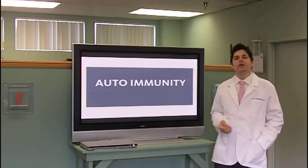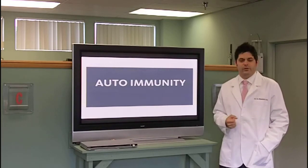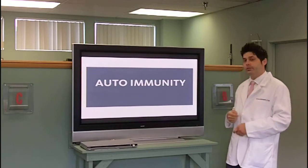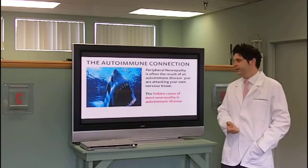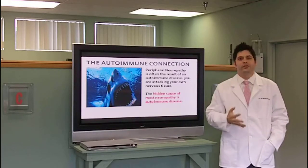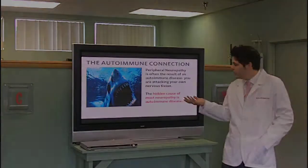Here's the big cause of neuropathy that's being missed: autoimmunity. Your own body is attacking your own nervous tissue — your immune system is eating your nerves away. If we do not address why your immune system is eating your nerves, you will never get better. The autoimmune connection: peripheral neuropathy is often a result of autoimmune disease. This is the hidden cause of most neuropathy. How we figure this out is through proper testing. We do things black and white in our offices — we don't assume anything. We have to do proper testing to see if you have antibodies to your own nervous tissue.